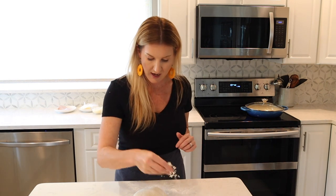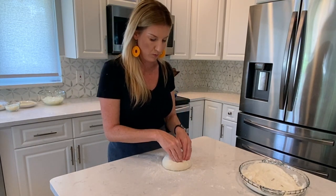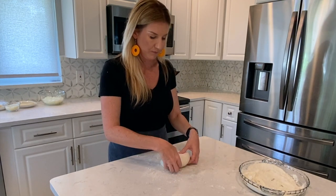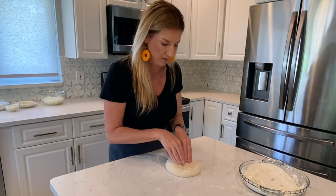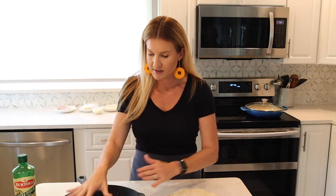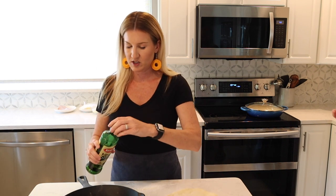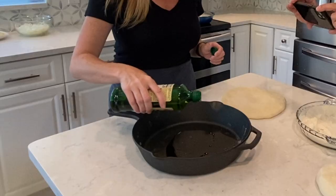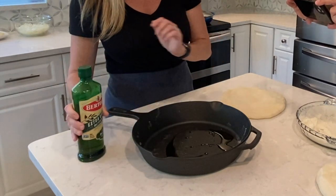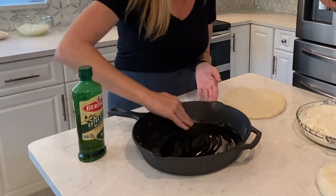First I need to start with the bottom layer of the pizza. I'm just going to add some flour here and I need to start flattening it out, then flip it. This is a good size. I have this nice thick hearty pan here, so we're going to get the pan ready. I'm just going to add some oil and move that around so it covers the pan nicely.